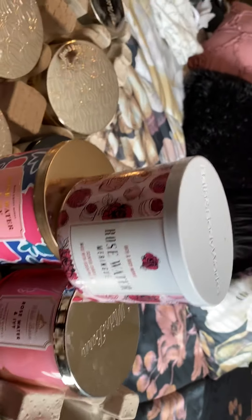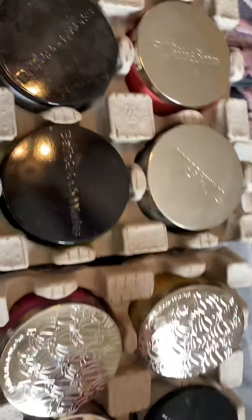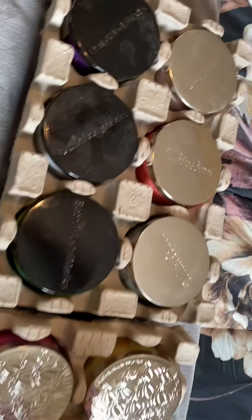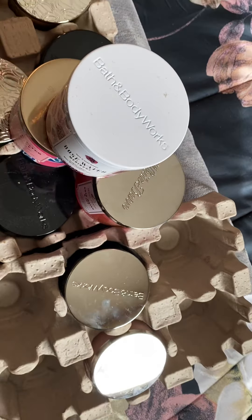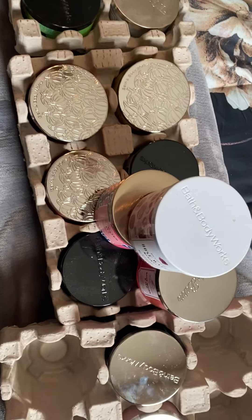I thought it was so weird - I was cleaning up my room and found all these candles under my TV stand. Thank you guys for watching and tuning in. If there are any videos you'd like to see - collection hauls and things of that nature - definitely drop your requests in the comments. I'm open to doing them. Thank you so much for watching, I love you all, have a wonderful Thursday!